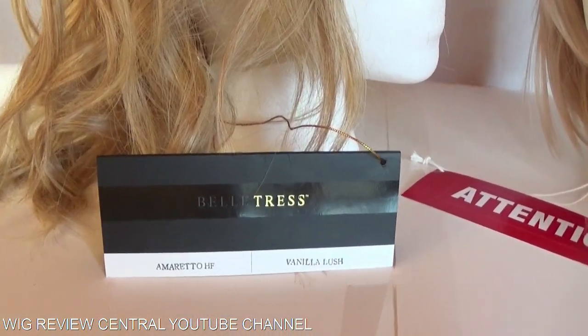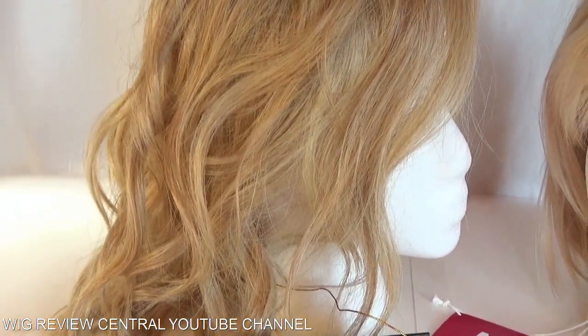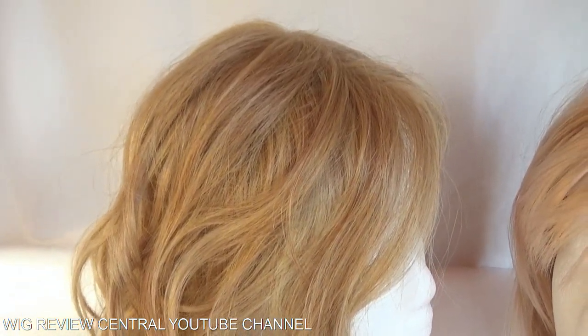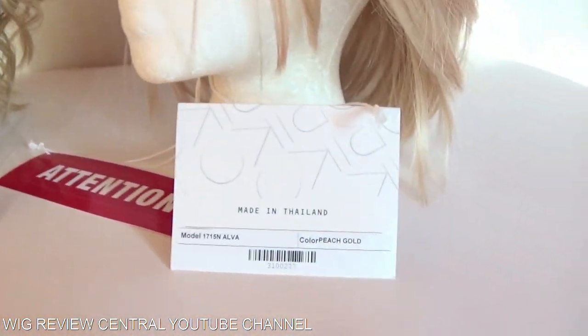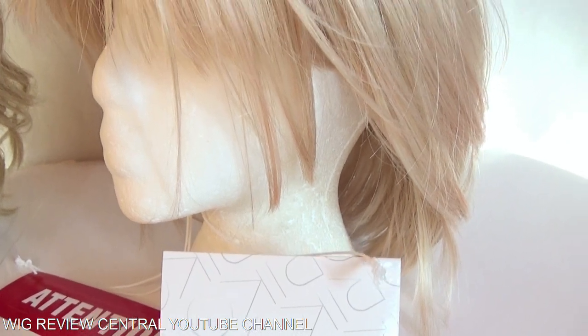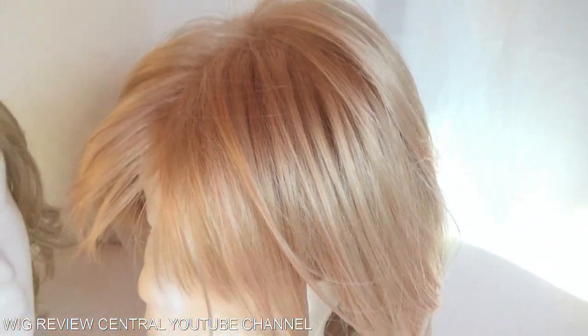Vanilla Lush by Beltress is a blend of warm medium golden blonde, pale strawberry blonde, and light honey blonde. Peach Gold by Noriko is a pale golden blonde with touches of peach and the palest pink.